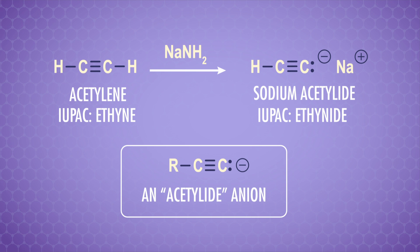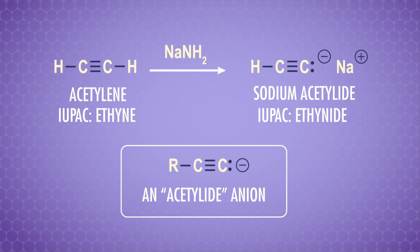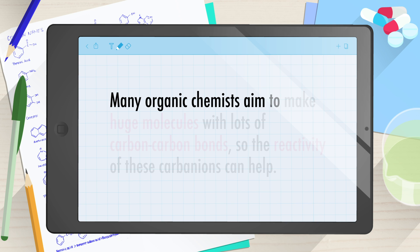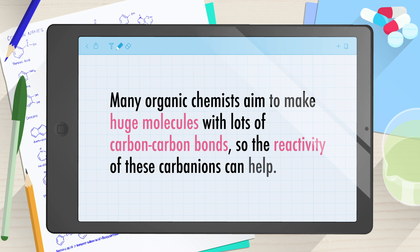You might also hear them called acetylide anions, after the simplest alkyne, acetylene. Carbanions have a formal negative charge, so they're nucleophiles. But they're especially cool nucleophiles because they can make carbon-carbon bonds. Even though organic chemistry is full of carbon-carbon bonds, making one is a pretty big deal — it's not easy. Many organic chemists aim to make huge molecules with lots of carbon-carbon bonds, so the reactivities of these carbanions can help.